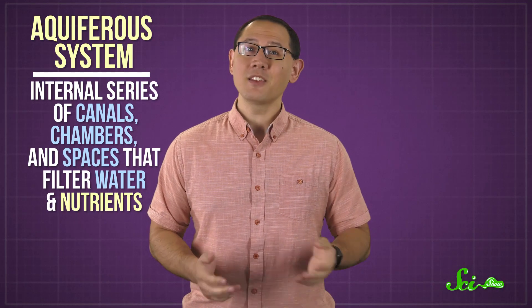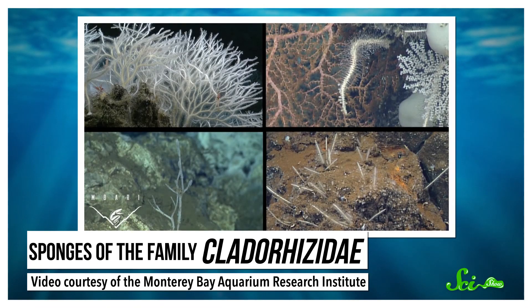Normally, a sponge absorbs nutrients with the help of its aquiferous system—an internal series of canals, chambers, and spaces that filter water and nutrients. But sponges of the family Clatterizidae have either reduced or entirely absent aquiferous systems. To get their energy, they've evolved a very different strategy: they catch and eat small animals.